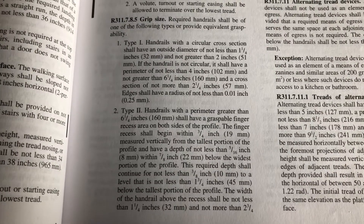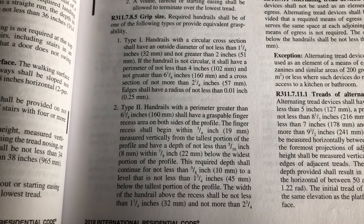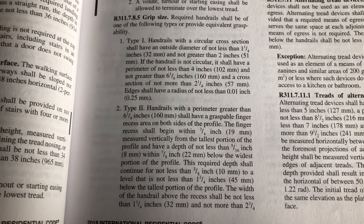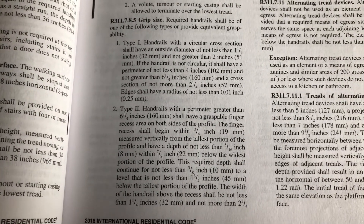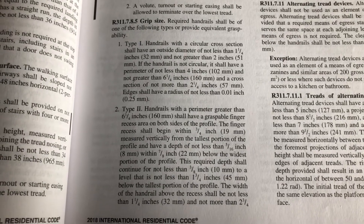Here's a quick and rough video in response to a deck builder asking about whether his unique handrail design would count as a graspable handrail. Let's take a look at how we would find that answer — rather than give a man a fish, I'd rather teach him how to fish.